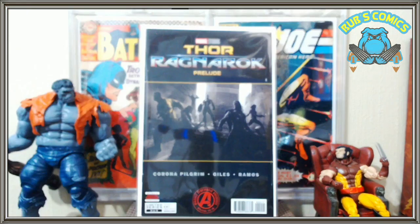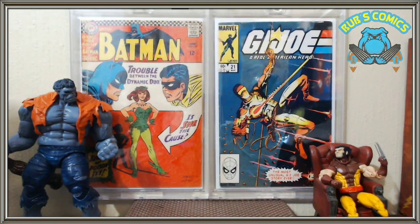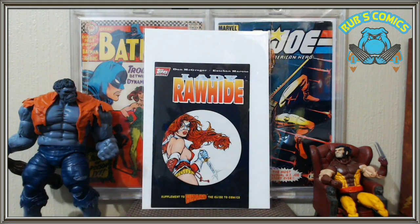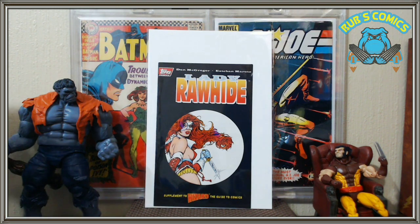Next we've got Thor Ragnarok Prelude. I've been picking up all these prelude books with photo covers especially. This one is kind of an artistic rendering of a photo cover but I like it — it's number two of four. Then here's Lady Rawhide, this is the preview to Lady Rawhide. I saw it in a dollar bin and picked it up. I know Adam Hughes did a Rawhide cover — I think number three or four — and after thumbing through this preview I think it's really cool with pretty good drawing, so I'll probably pick up the whole run. Look for that in a future haul.